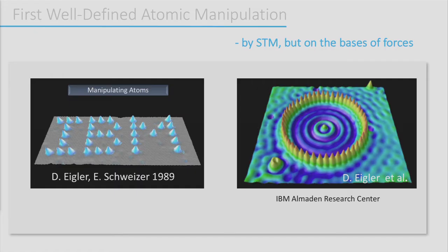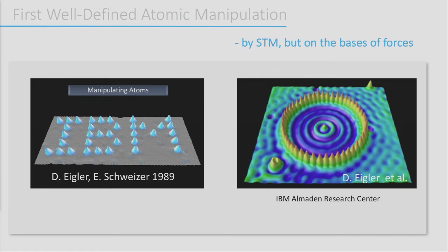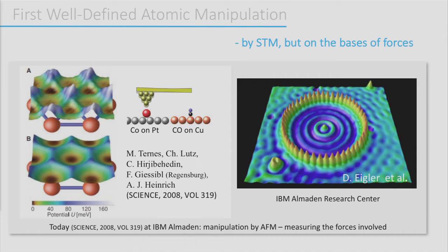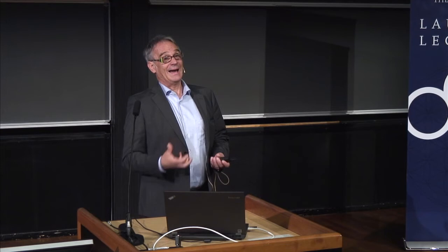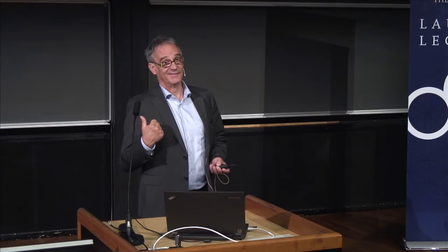Three years after we published that, Don Eigler and his colleague Schweitzer shifted atoms around — not with the AFM, but with the STM, though they did use forces. Maybe they were inspired by the atomic force microscope to use forces to shift atoms around, and they could build all these nice structures. Today, in the same lab, people use the atomic force microscope to shift atoms around and measure what kind of forces are required in the process.